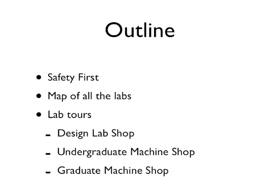The first thing I'm going to talk about is safety and why safety is so important. Then I'm going to present a map of all the labs in the Department of Mechanical Engineering and we're going to go through a physical tour of all these labs. These labs include the design lab shop, the undergraduate machine shop, and the graduate machine shop.